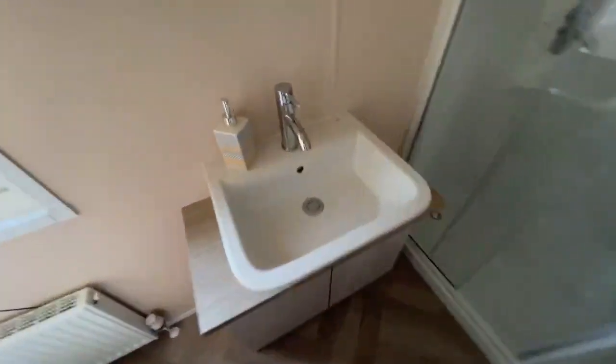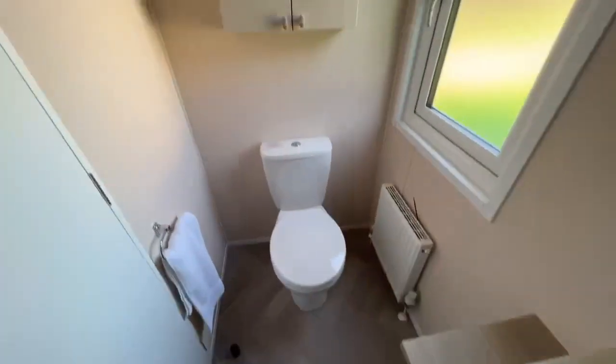Into the ensuite — built-in basin, toilet, and extra storage. Let's do the shower test — in we go again. Same as the main bathroom, plenty of space.